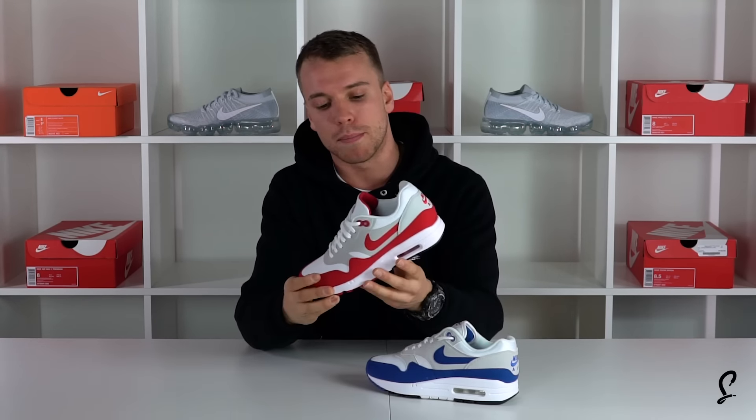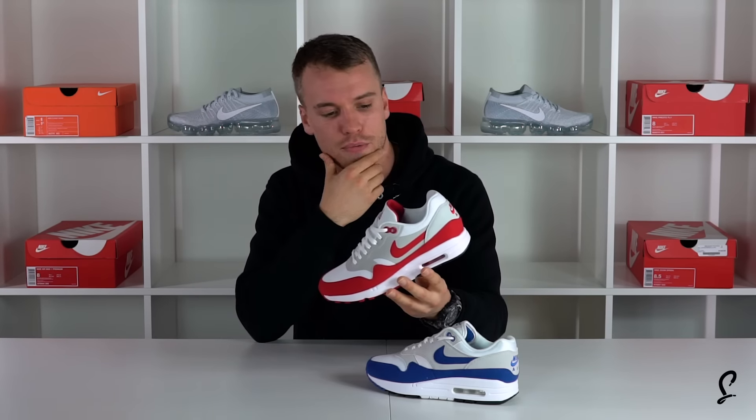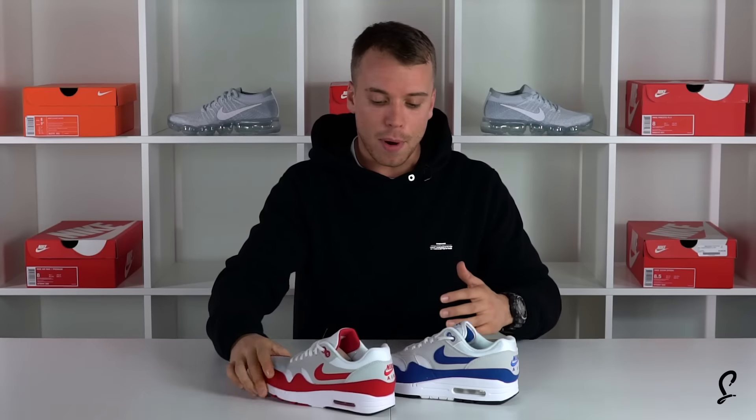The OG is a lot more of a classic crepe that people like, whereas the Ultra has got a lot of contemporary new elements that some of the newer sneakerheads might like. You've still got suede at the back as well — and the suede sidewall. They're both nice.